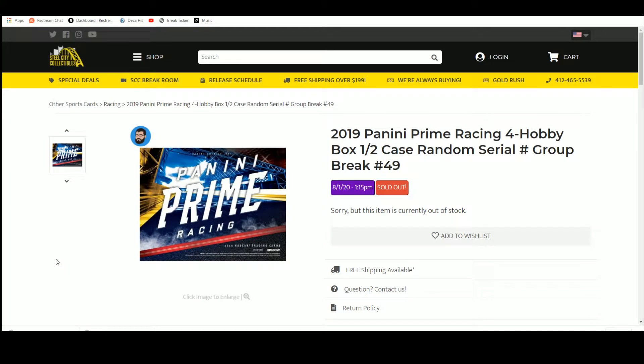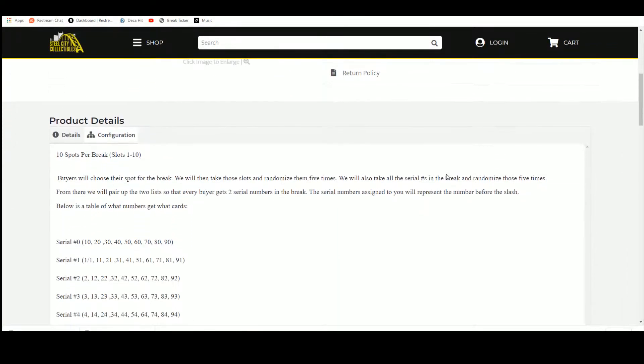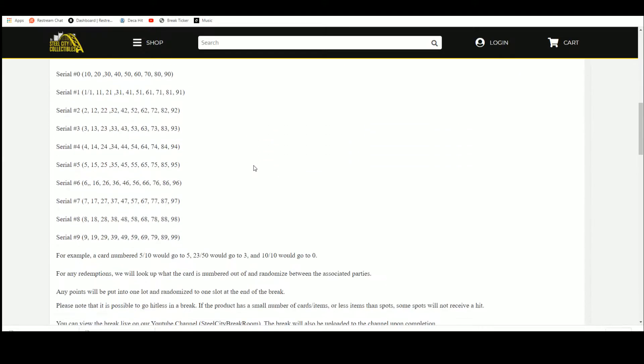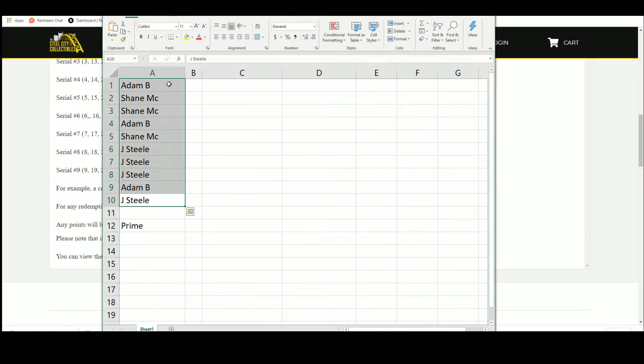2019 Panini Prime Racing Hobby Box half case random serial number group break, 10 spots. You choose your spot, we'll take that spot, randomize five times, take the serial numbers, randomize those five times, pair up the list. Everybody gets a serial number in the break. An example: five of ten, to five, twenty-three, fifty-three, ten to ten to zero. Any redemptions we'll look up. Let's get our list of names.